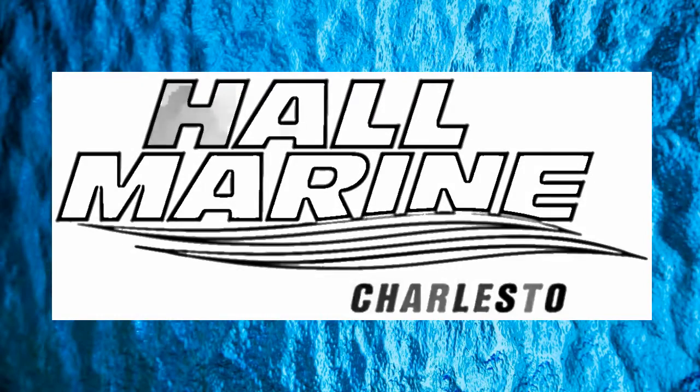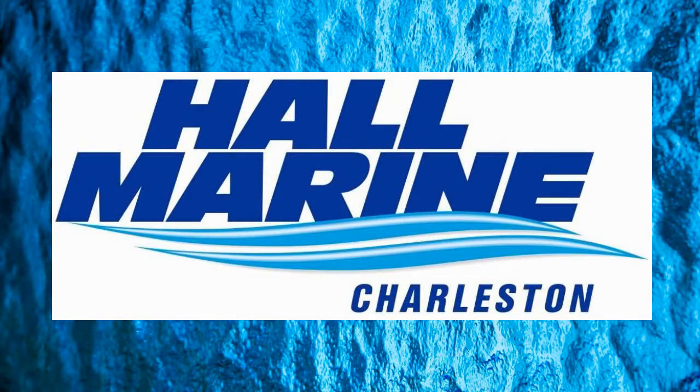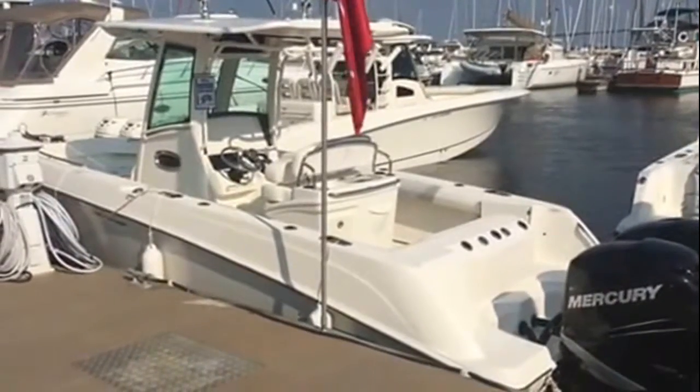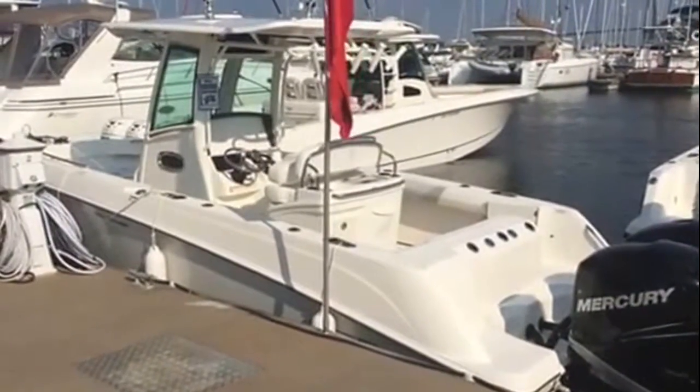Hi, thanks for stopping by to check out this video from Hall Marine, Charleston. Thanks for stopping by to check out this Boston Whaler 250 Outrage.